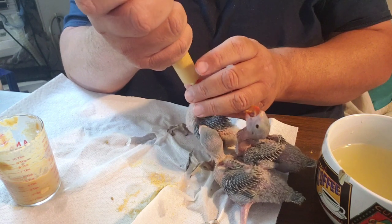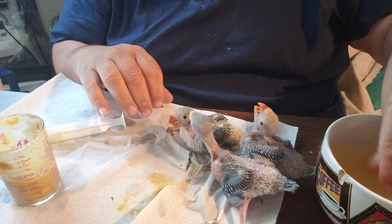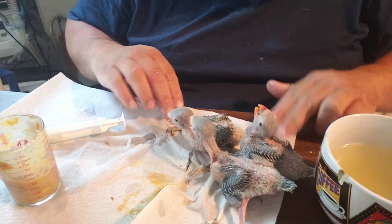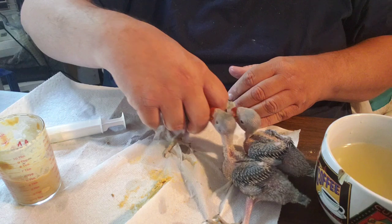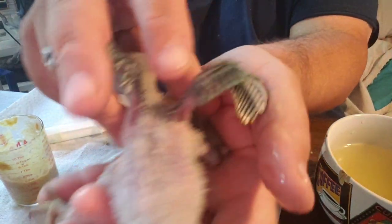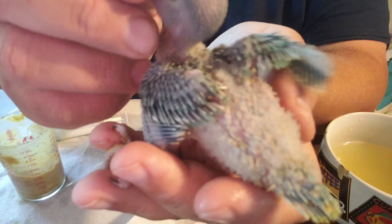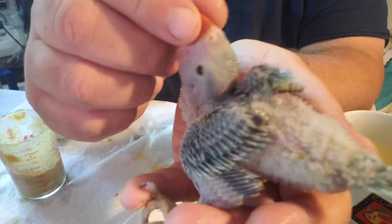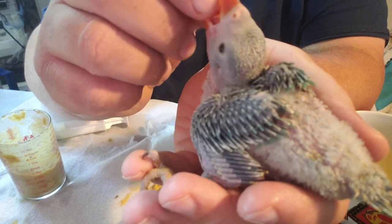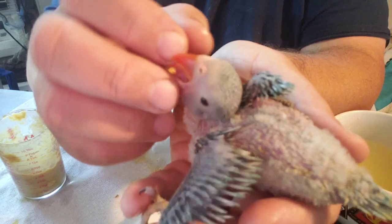I'm looking, trying to see what colors they're going to be. Look here on the tips of the wings — can you see they're already blue? Isn't that beautiful? Oh my gosh, go ahead and put him back.